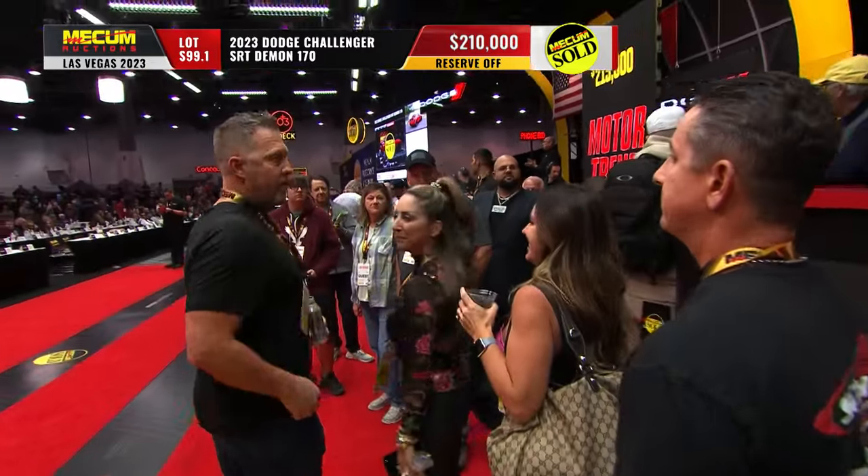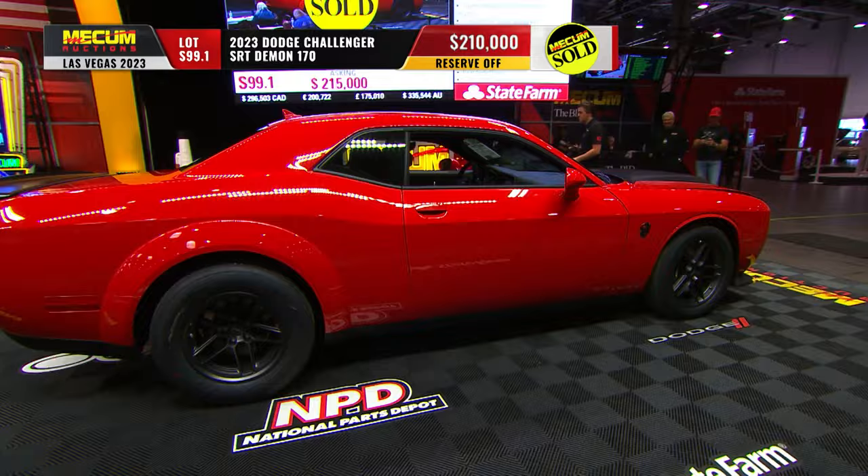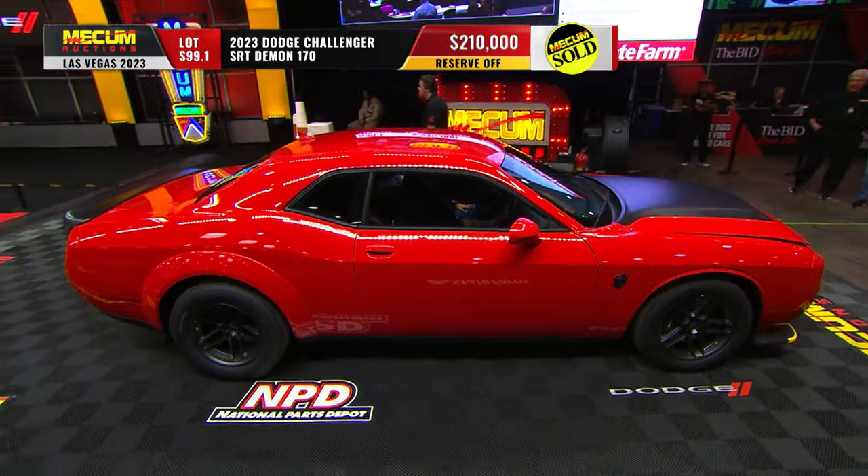On the telephone, Scott — $210,000. Two for two on the Demon 170s.